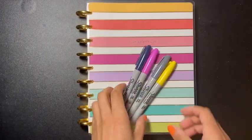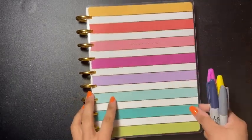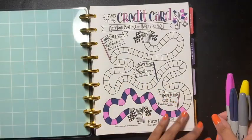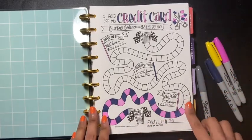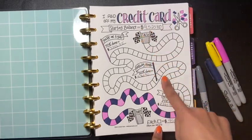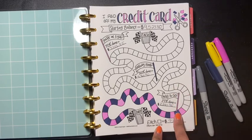Hey guys, welcome back to another video. Today's video is updating my debt snowball. We are going to start off with credit cards. Each box is $95, so I can reach my goal of $9,523.80, and I passed the 25% mark.